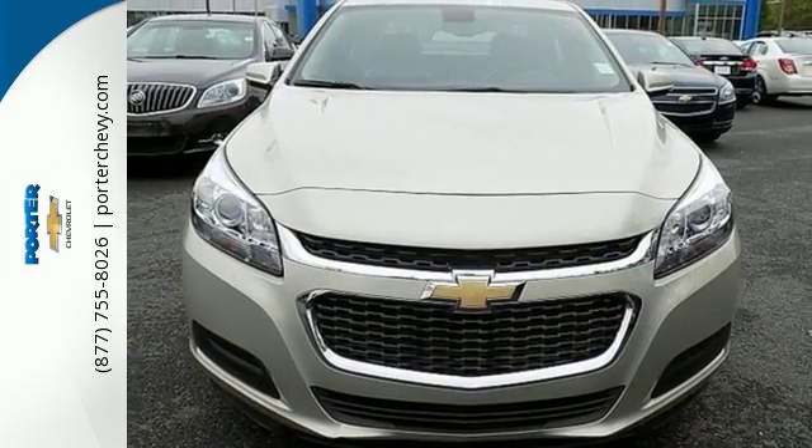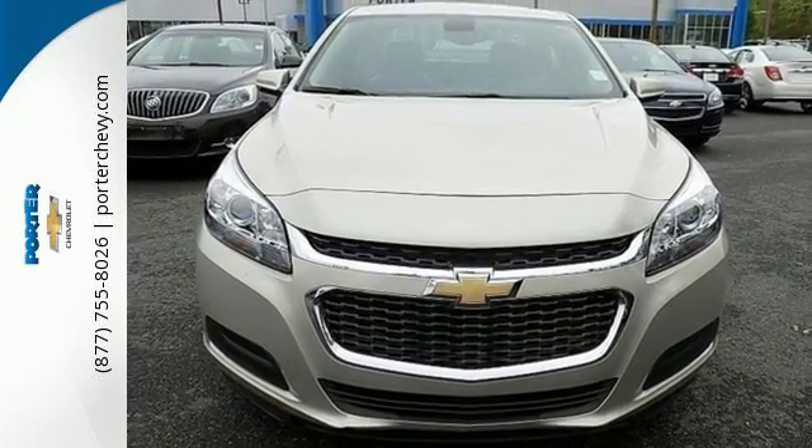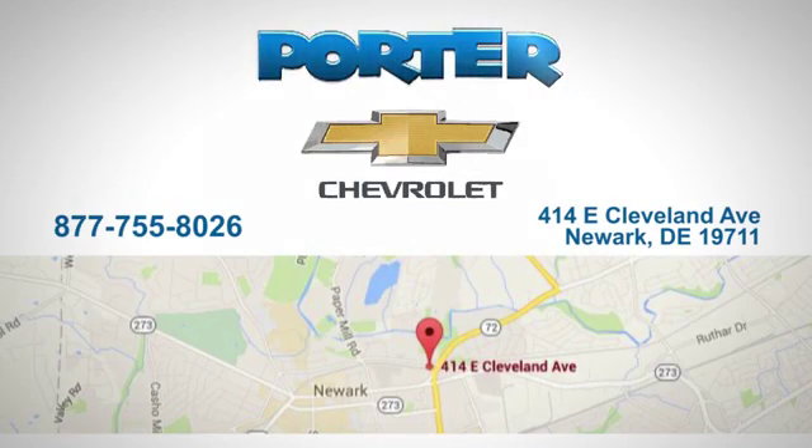Don't let this Malibu pass you by. Stop in today. Porter Chevrolet — give us a call or stop in today. We're located at 414 East Cleveland Avenue in Newark, Delaware.